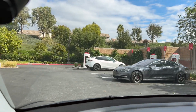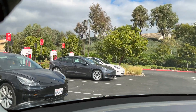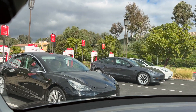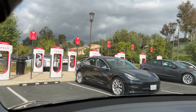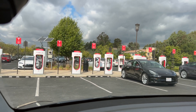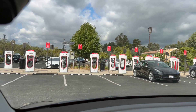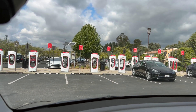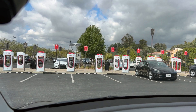I just want to roll into a V3 supercharger at 22% state of charge, stay for 15 minutes, and see exactly how much we get in that 15-minute period charging on a V3 supercharger. Because one of the biggest questions that people have when looking at electric cars — or debunking electric cars — is how long does it take to charge?